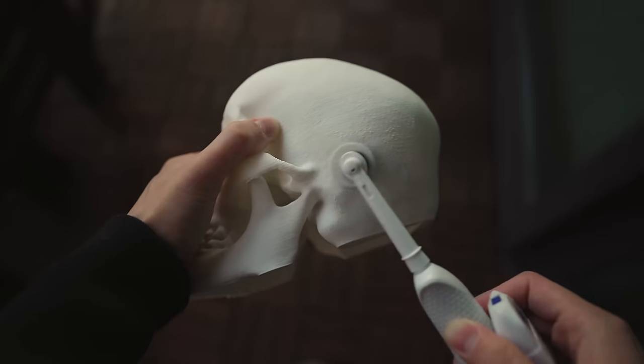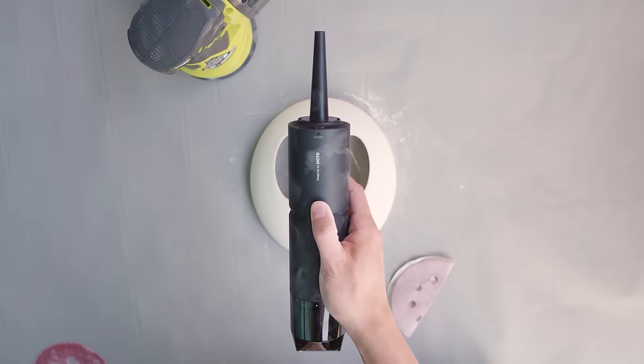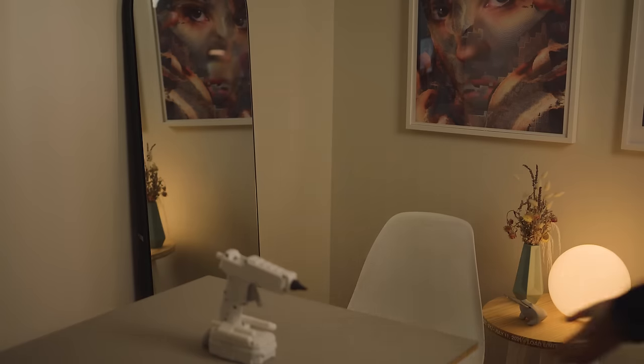For cleaning the dust off prints after sanding, the small handheld vacuum I mentioned earlier also has a strong blower function on the other side. Since I don't have an air compressor, this is the next best thing.